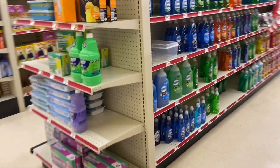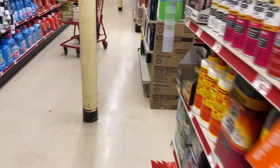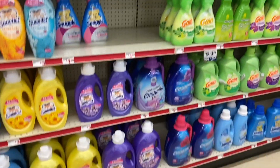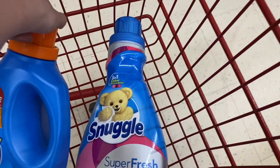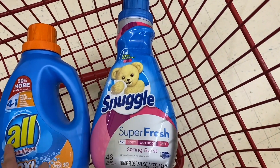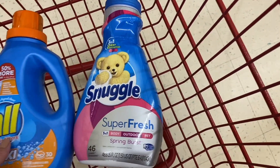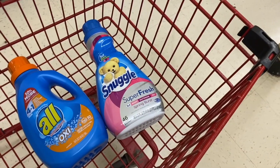The first products we're going to get are in the detergent aisle. We're going to be buying Snuggle — you can add one Snuggle or a bottle of All detergent, or two of All or two of Snuggle. It's up to you. Here I'm going to go with one All and one Snuggle.